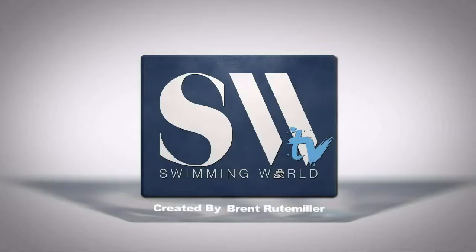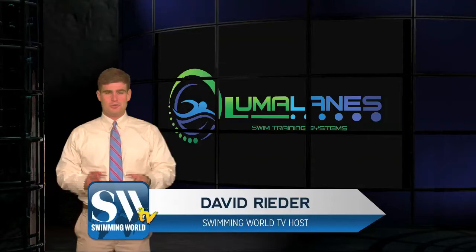Hi, everyone. Today is Tuesday, March 14th. Time to hand out our LumaLane's Performance of the Week. I'm David Reeder. Our winner this week is West Florida senior Teresa Michalak.